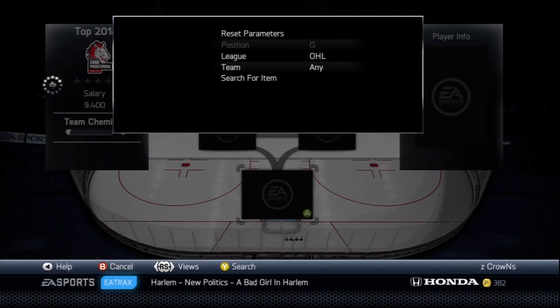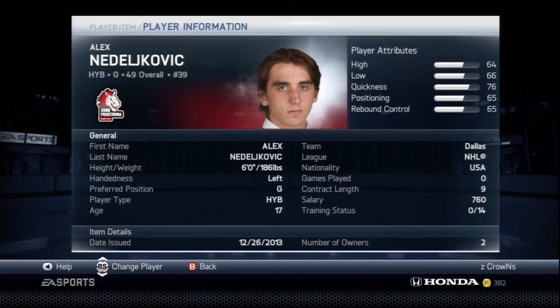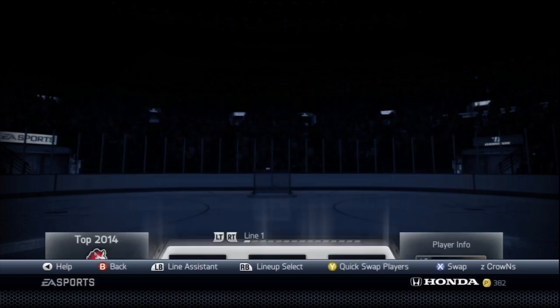For our goalie we have - there he is - Alex Nedeljovich, or something like that, sorry I totally botched that name. He plays for the Plymouth Whalers in the OHL. He has 39 games played with a 3.11 goals against average, which is pretty good. Last year he got the CHL Goaltender of the Week, the best OHL rookie goals against average, and the OHL first-year all-rookie team. This guy is an absolute stud - Alex Nedeljovich - and he's from the USA, surprisingly, even with that last name.